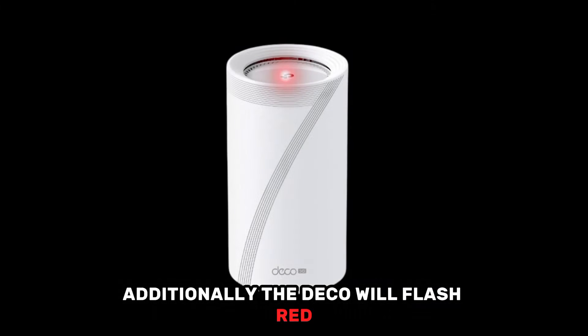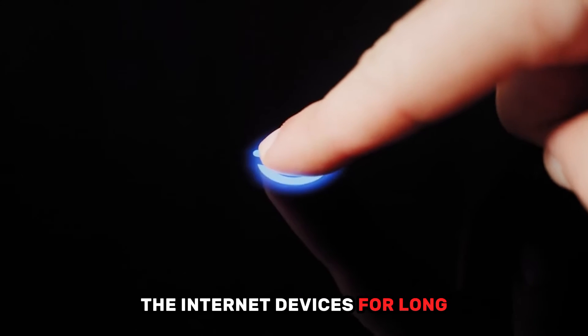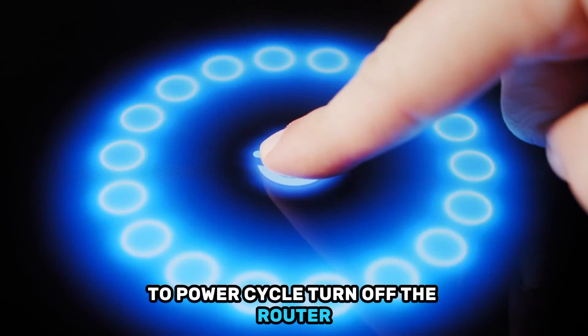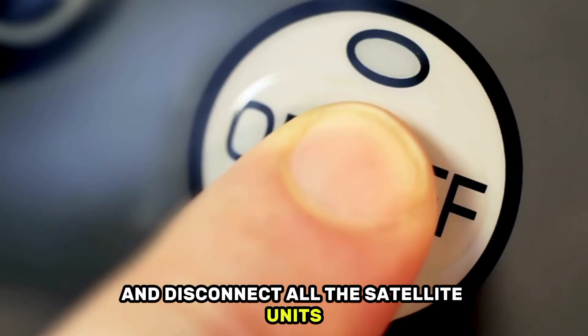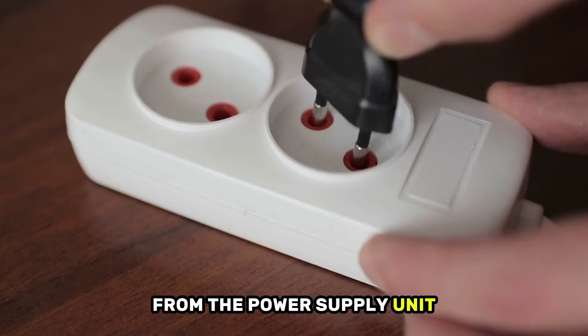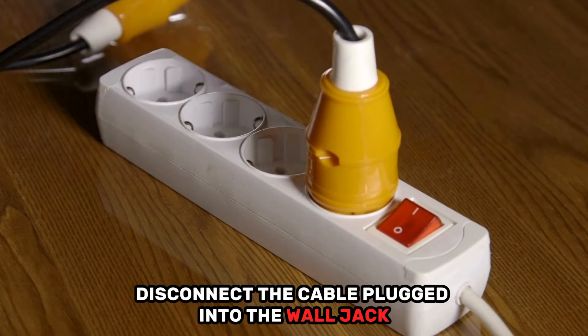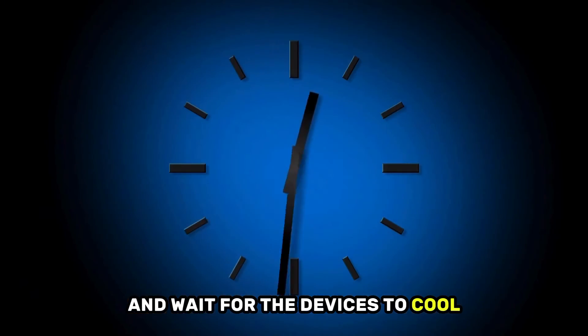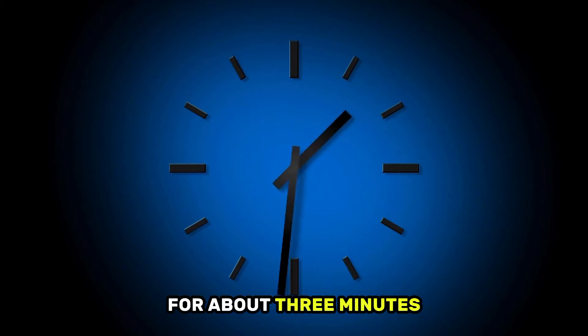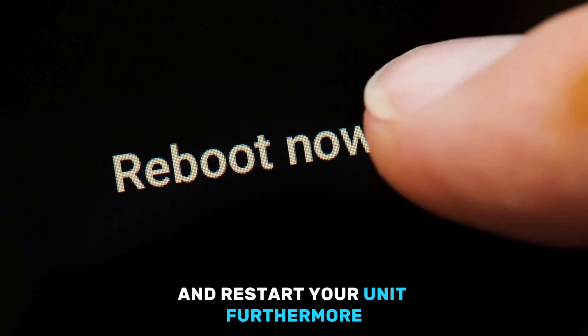Additionally, the Deco will flash red if you've not power cycled the internet devices for long. To power cycle, turn off the router and disconnect all the satellite units from the power supply unit. Disconnect the modem from the power, then disconnect the cable plugged into the wall jack and wait for the devices to cool for about 3 minutes. Connect the devices back in position and restart your unit.